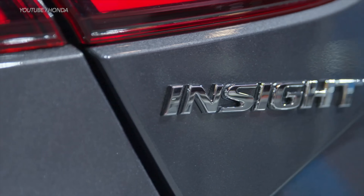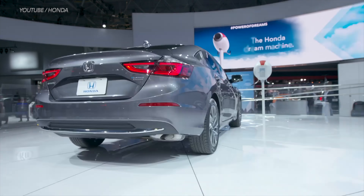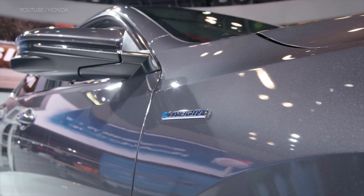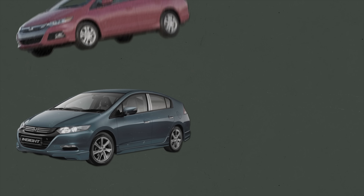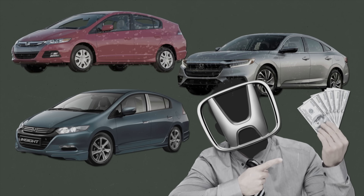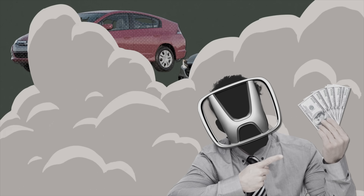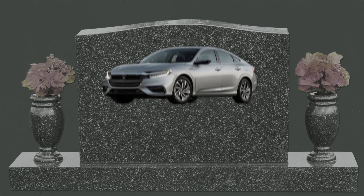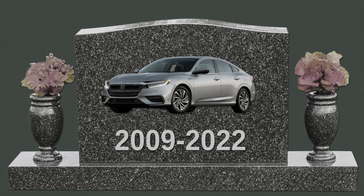One of the Prius's competitors is the Honda Insight. The Insight was one of Honda's first hybrids — it debuted in 1999 but never saw the level of success the Prius achieved. It lasted long enough for Honda to churn out three generations. But Honda's killing it — you won't see a 2023 Honda Insight. The 2022 model year was the last year of its life.